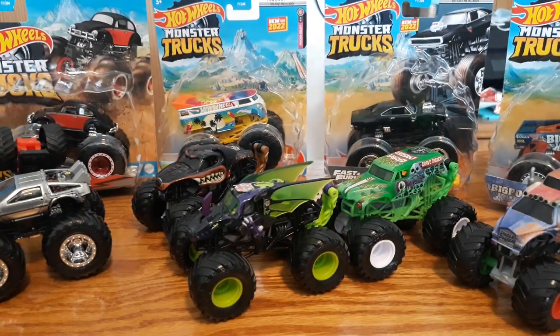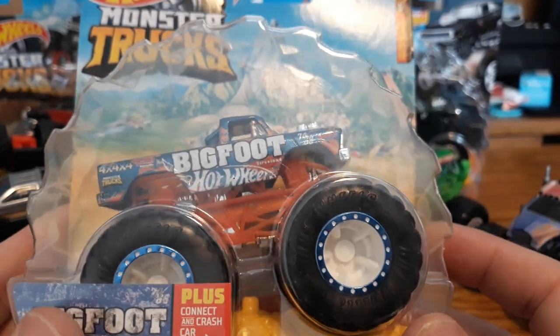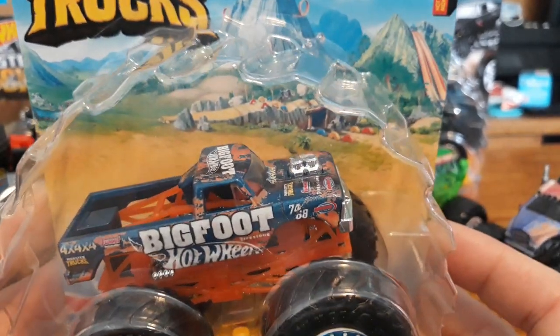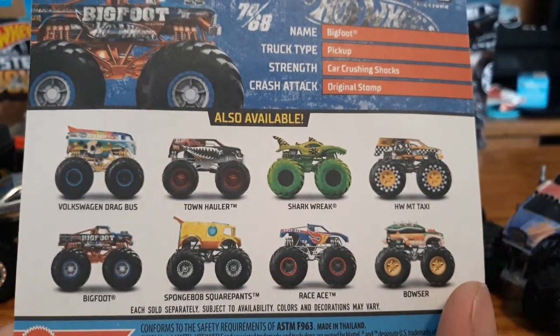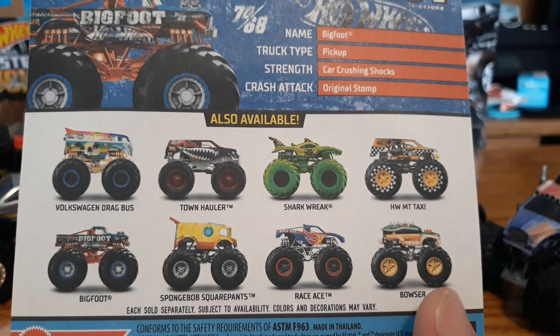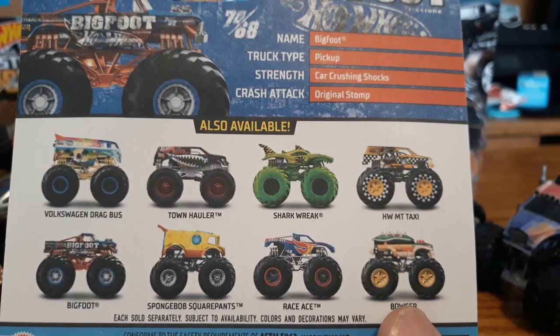Next is the Bigfoot that came in that series. I do like the blue beadlocks — that is pretty cool with the white wheels. Paint job is pretty cool, it's kind of like a Spectra Flame blue, it looks like. On the back of the package it shows you the same ones, but we do have some different ones from different series. We'll show those to you next.